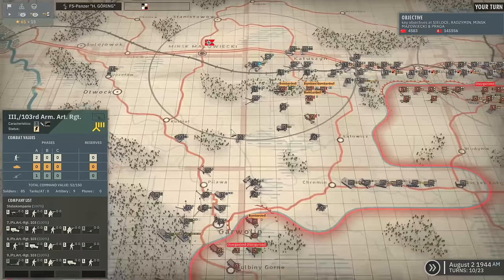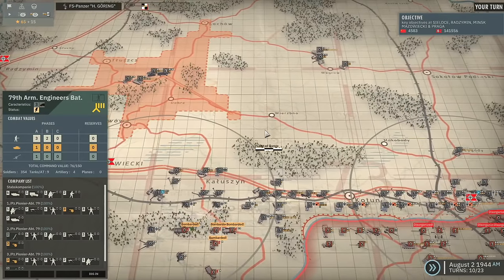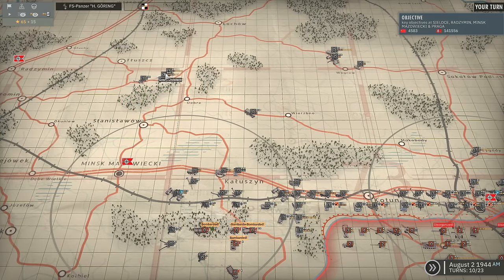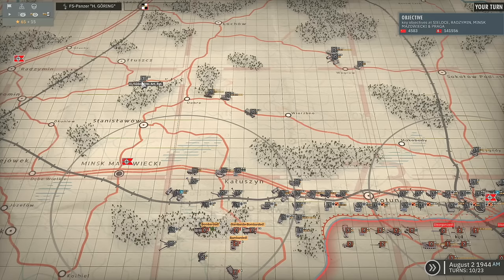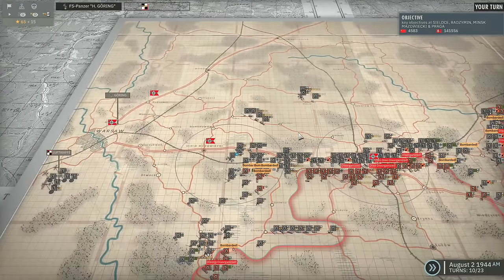We're going to do the same with these units as well. This area is completely fine, especially with the backup of the Jagdpanzers and the Panthers. Same here - may as well just come across. We've got Group Christen, the 2nd Battalion of the 12th Panzergrenadier Regiment, and the 2nd Battalion of the 103rd Armored Artillery Regiment. That's all of the backline troops moved.